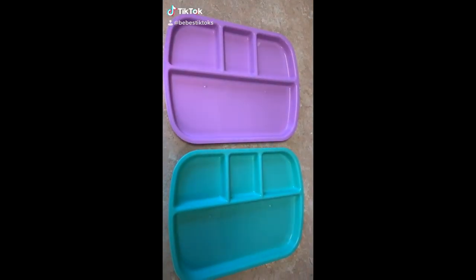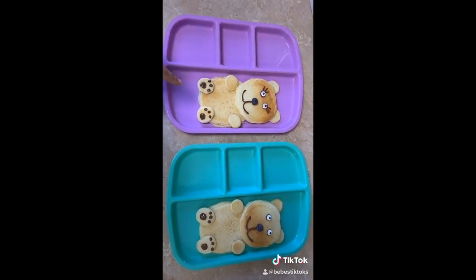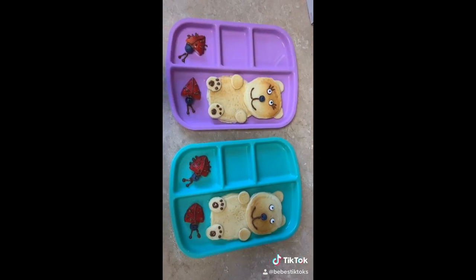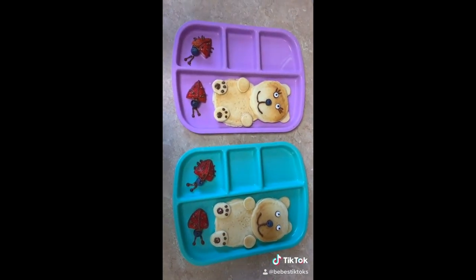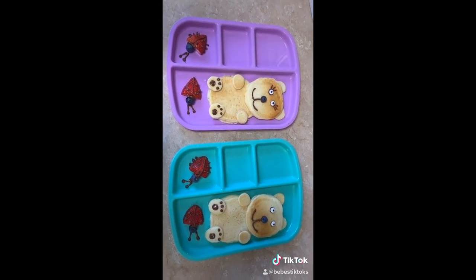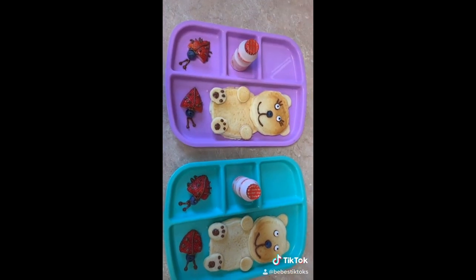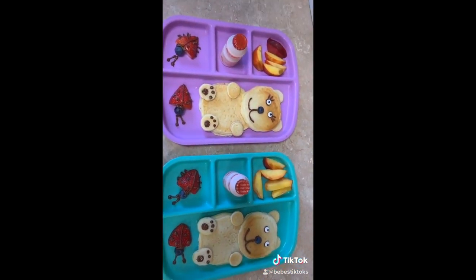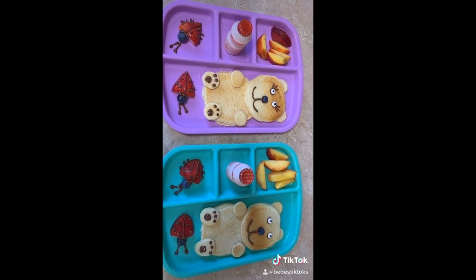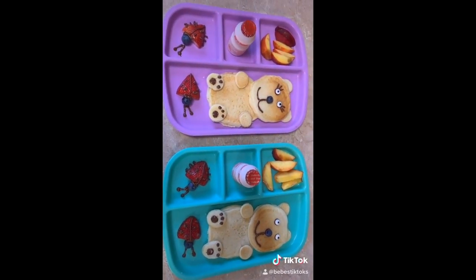Breakfast time! First they're just going to have some pancakes and they're shaped as little teddy bears. I attempted to make some strawberry ladybugs — so that's how they turned out. They're going to have their little drinks and some peach slices. And that's about it for today — I'll give them a little thing to dip their pancakes in with syrup, and that's all.